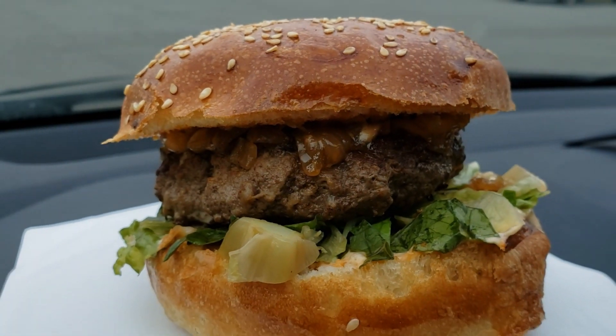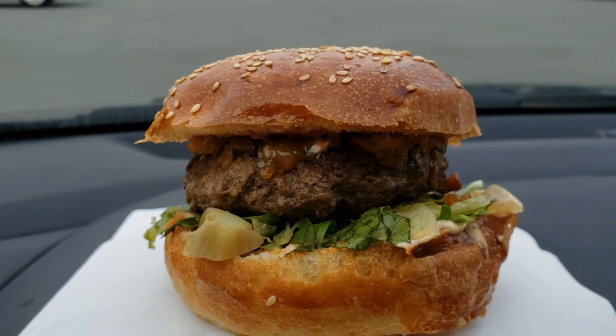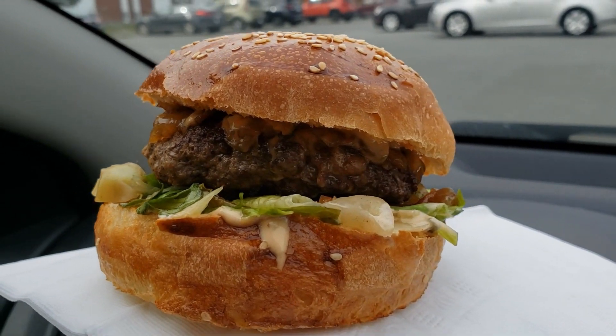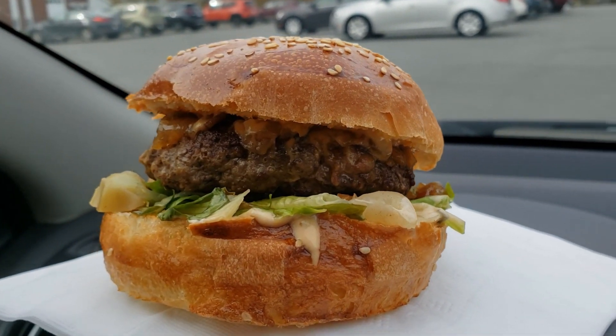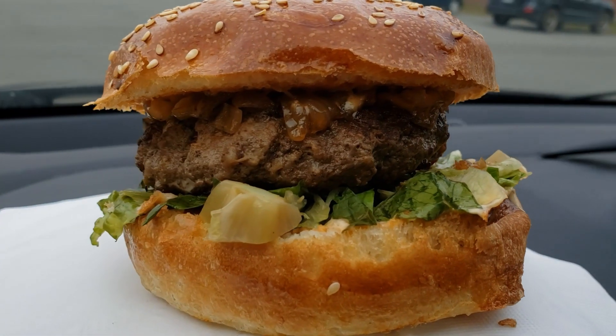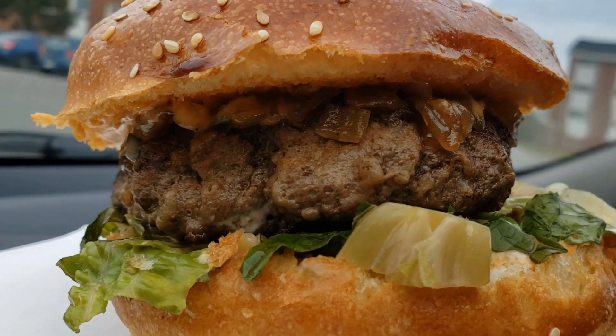Last year's Judge's Choice winner, the Mystic Dining Room returns with the Royal Canadian Burger — a 7-ounce seasoned homemade patty stuffed with cheese curds, dressed with maple bacon jam and a dis-and-dat sauce on a homemade burger bun.